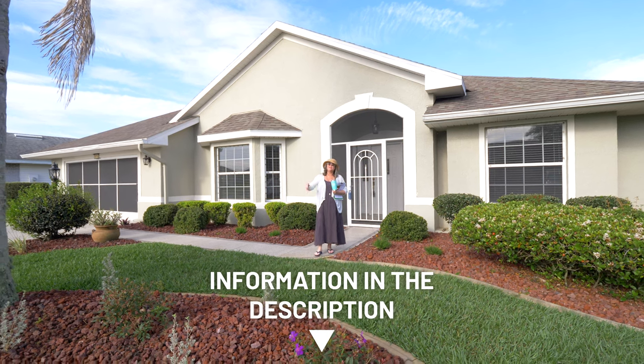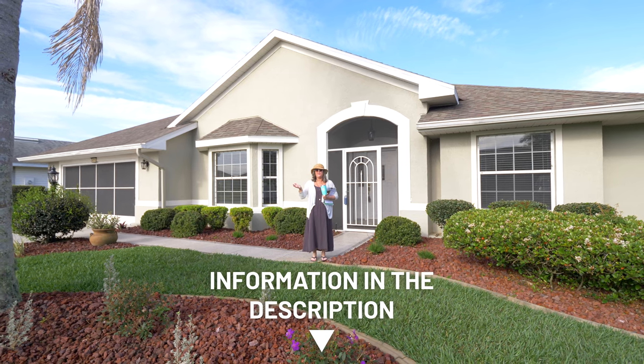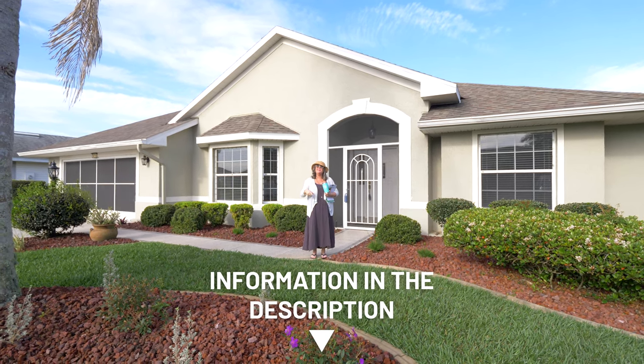Subscribe — we want to see those subscribers grow. We want to put you in touch with realtors if you're coming into Florida or already here and looking at 55-plus communities. Check out ExploreHighlands.com, keep tuning in, and we'll see you on the next one.